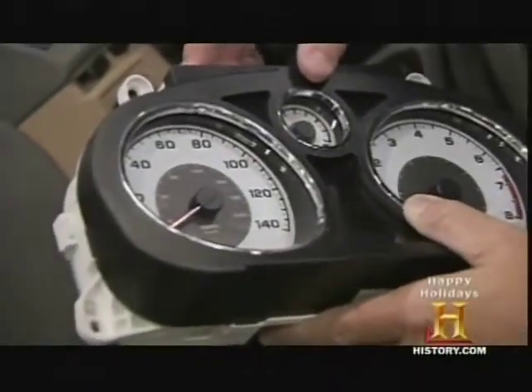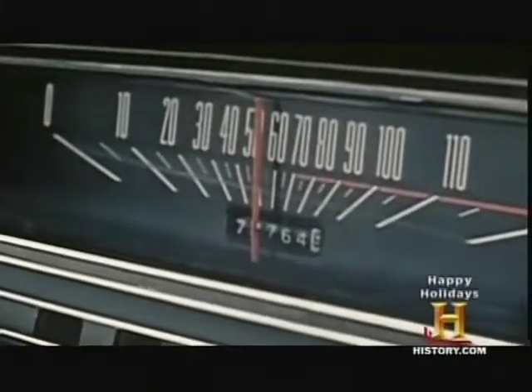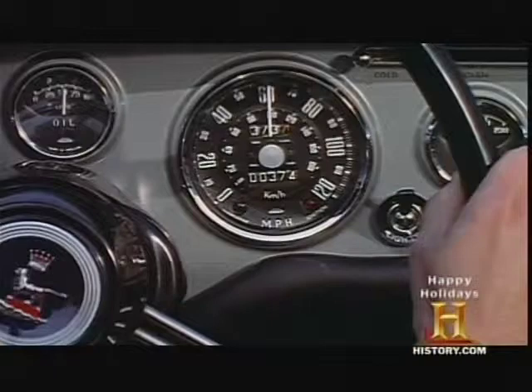Speedometers like this one only became available in the 1980s. Before we were as advanced electronically, there would have been a cable coming into the back of the speedometer and actually rotating. And instead of using the computer to calculate the speed, there were sets of gears that mechanically did the conversion for you.